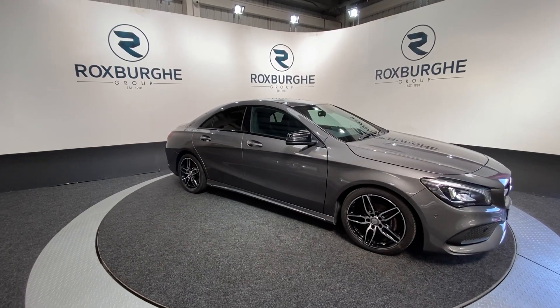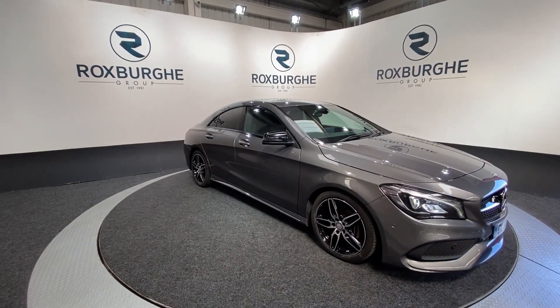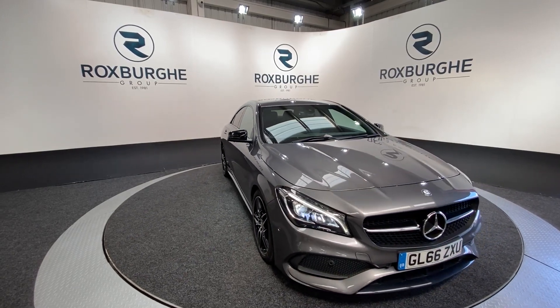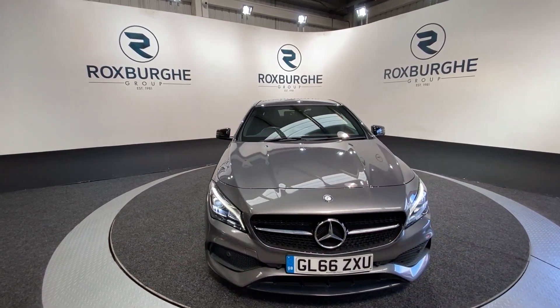Here we have our 2016 Mercedes-Benz CLA 180 AMG line. This car comes with a 1.6 litre diesel engine producing 121 brake horsepower, yet still returning 53 miles to the gallon combined.